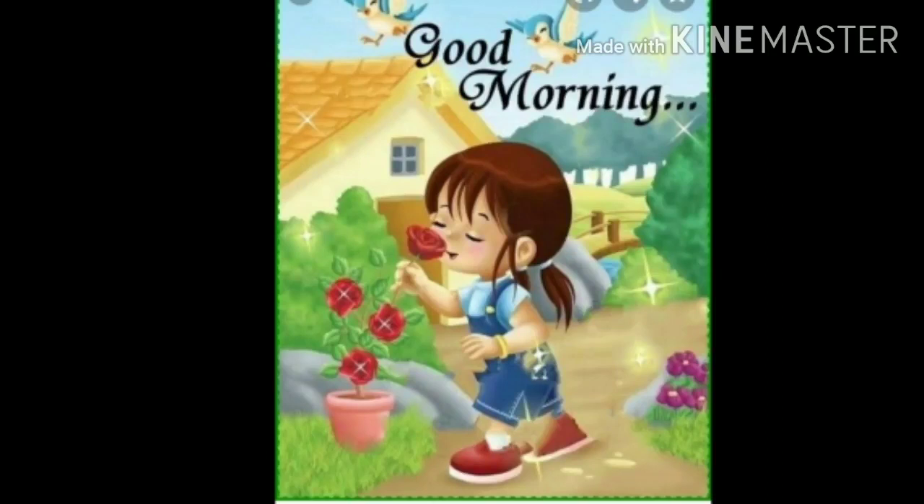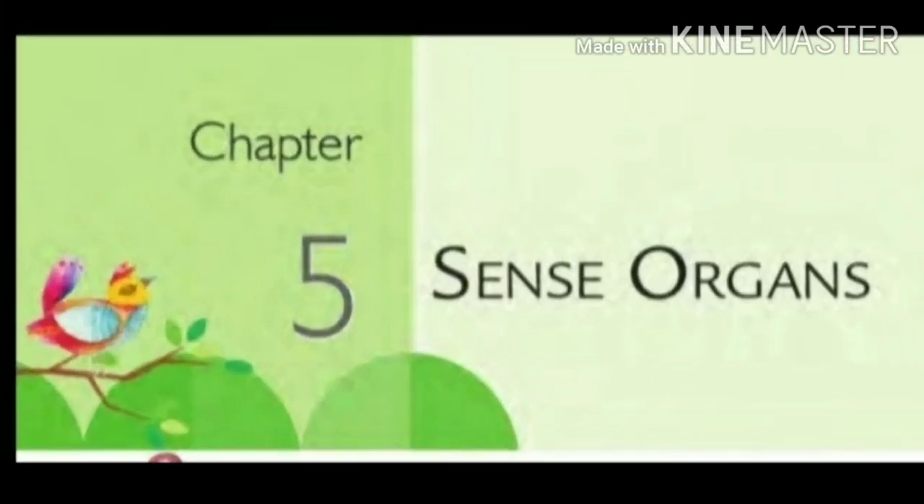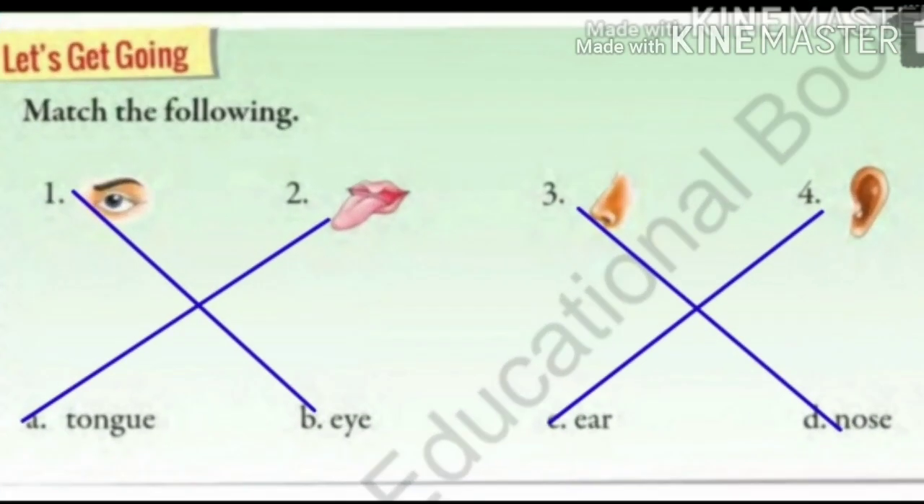Good morning children. Today we will continue our new chapter on Sense Organs. Last day we have done this exercise in the book.